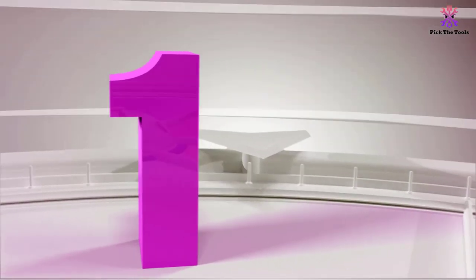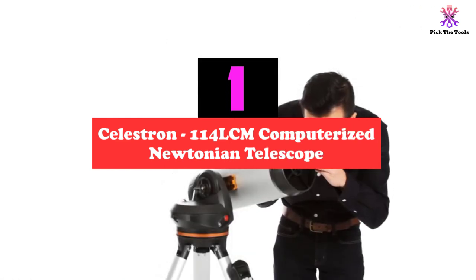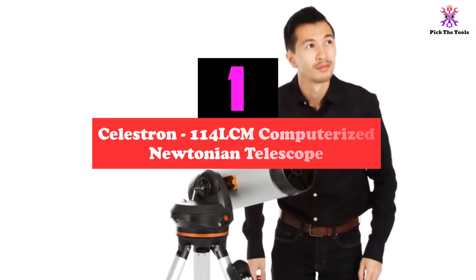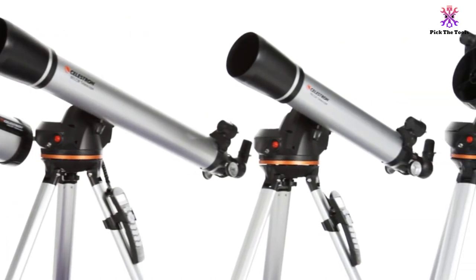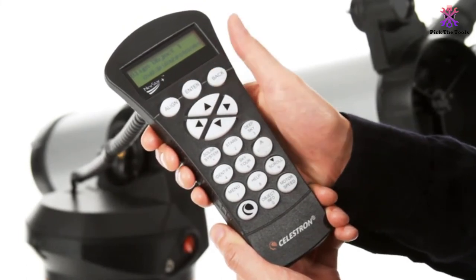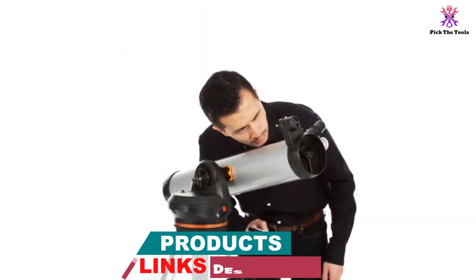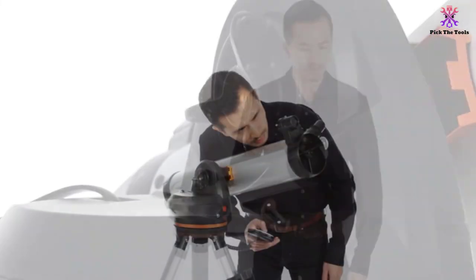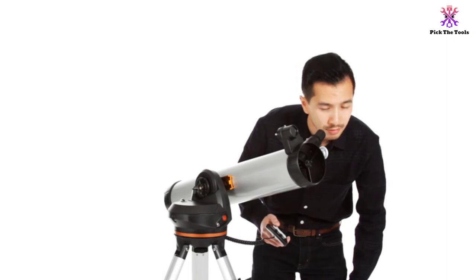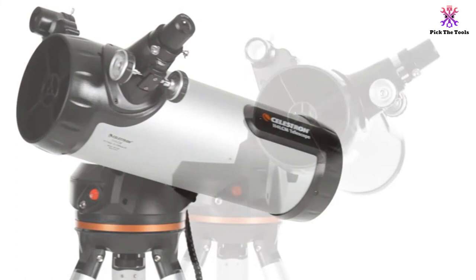And finally at number 1, we have the Celestron 114-LCM Computerized Newtonian Telescope. The Celestron 114-LCM Telescope is the largest model available in the LCM line. This reflector telescope features a 4.5-inch primary mirror that gathers enough light to see the fine details of any of the celestial objects you are interested in. The LCM stands for lightweight computerized mount, which helps you locate thousands of objects in the sky. On the tripod, there is a hand control with a database that allows you to select whatever object you're looking for. The telescope then finds it in the sky, centering it in the eyepiece for your viewing pleasure.